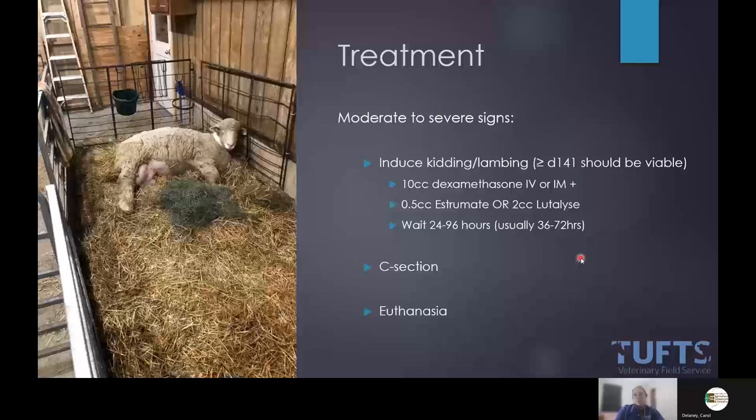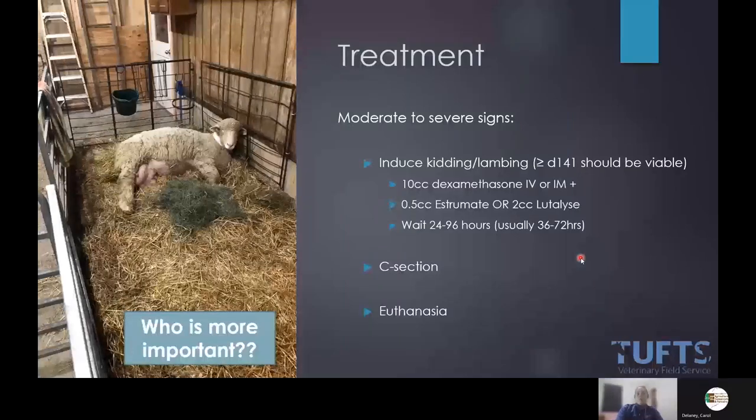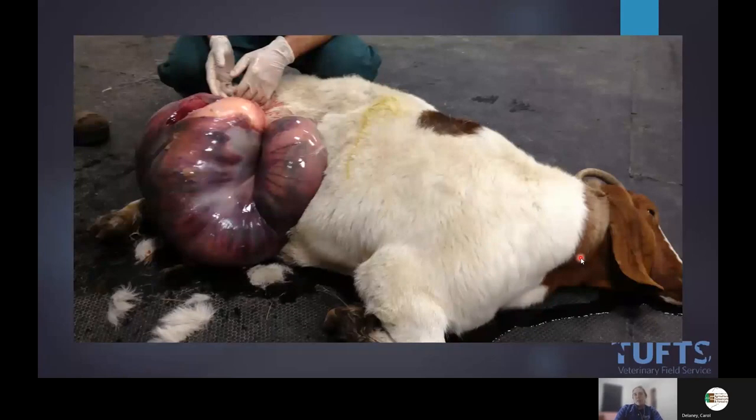If we're beyond hope, either inducing, doing a C-section, or euthanizing depending on her status. I had a client who induced to abort trying to save the ewe at 35 days from her due date. You have to have the discussion of who is more important. I feature this picture from my internship — the client wanted to save both, wouldn't allow induction or C-section, finally agreed when she was getting worse. We went out to do a C-section and she dropped in front of us. On necropsy her fetuses had died long before — one kid in emphysematous condition in each horn. Intervention earlier than later is really important.